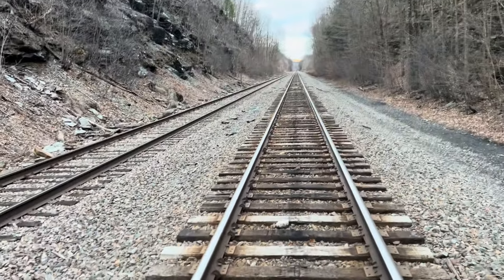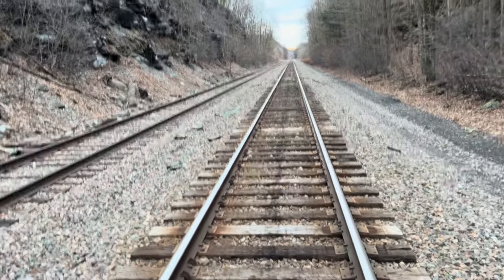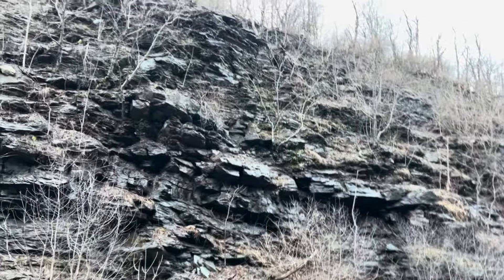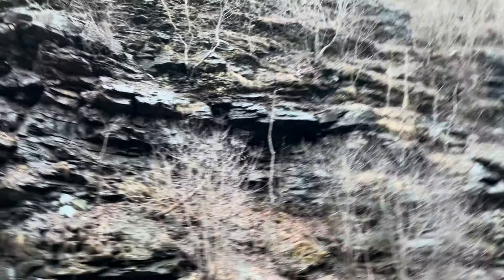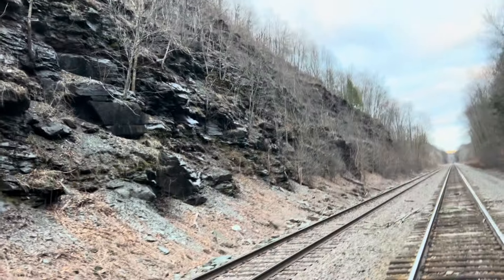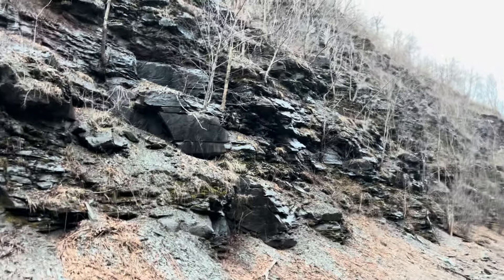We've got some old DLW ties here. As you can see, they had to blast away a lot of the rock face just to be able to put the three tracks in here. You can see this is all slate that they've been blasting — this area is pretty well known for the slate that's here.